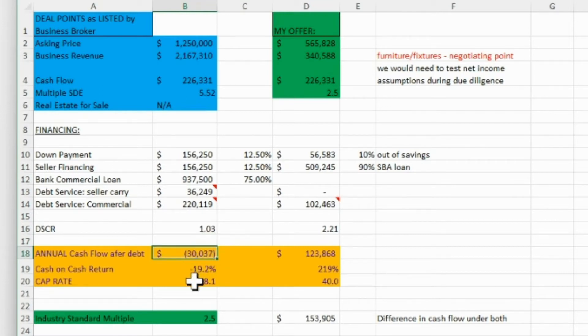The annual cash flow after debt — you take your cash flow given by the seller minus the seller carry debt service and the annual bank payments — and you get negative cash flow after debt service. Your cash-on-cash return is negative 19% and your cap rate is 18%. I'm throwing in the cap rate as a comparison point: if you're a real estate investor struggling to find deals over 8%, that 18% cap rate is the only redeemable quality about this deal as currently structured. If this video is resonating with you, please like and comment — it helps YouTube find other people looking to learn the same way.